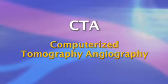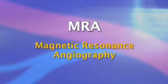Other tests that can be used are CTA, which stands for Computerized Tomography Angiography, or MRA, which stands for Magnetic Resonance Angiography.